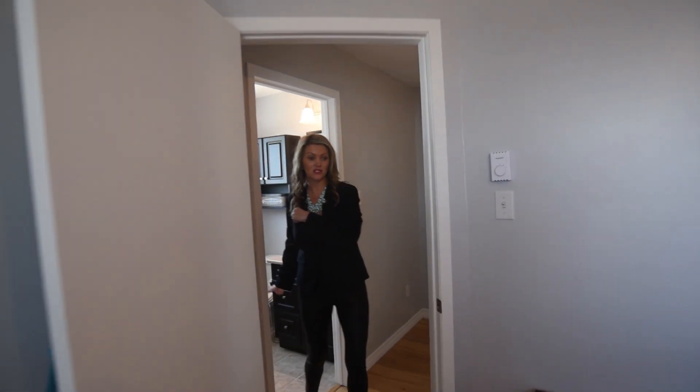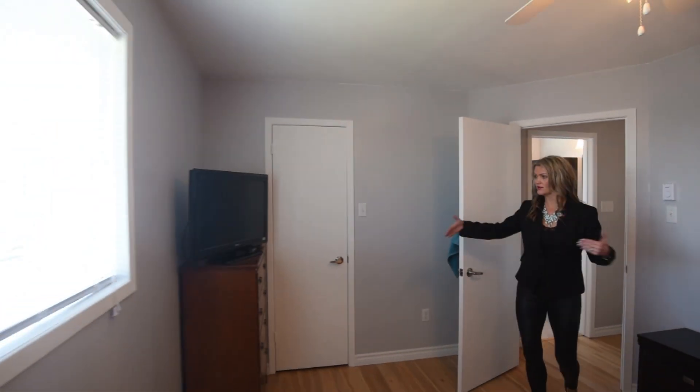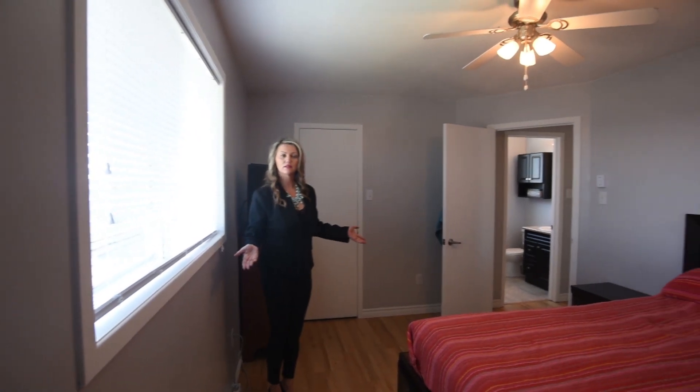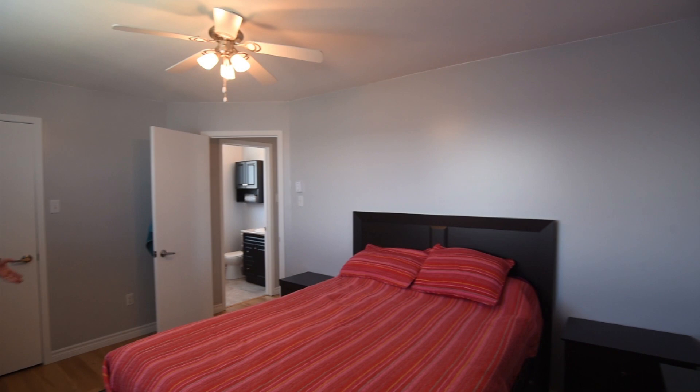Now we're going to come into the master bedroom — ample size. We have a walk-in closet. Doesn't this house seem like it's perfect for you?